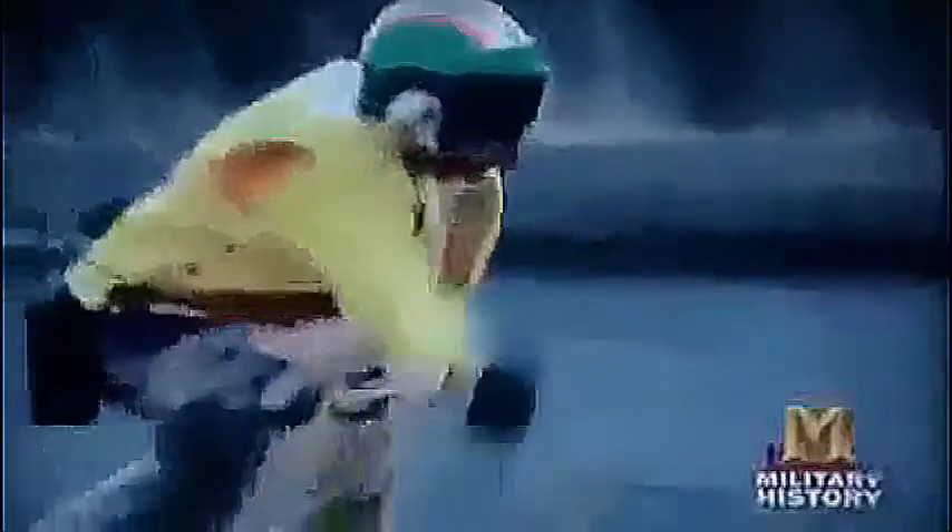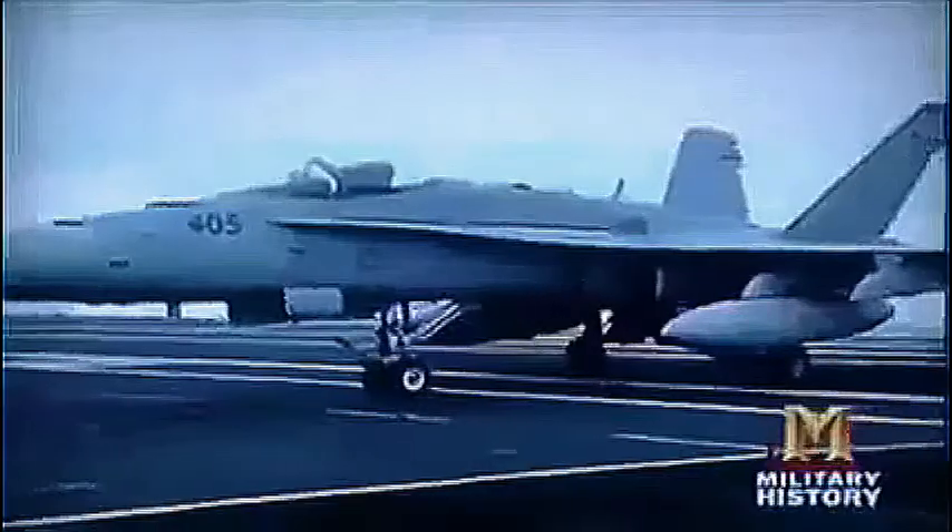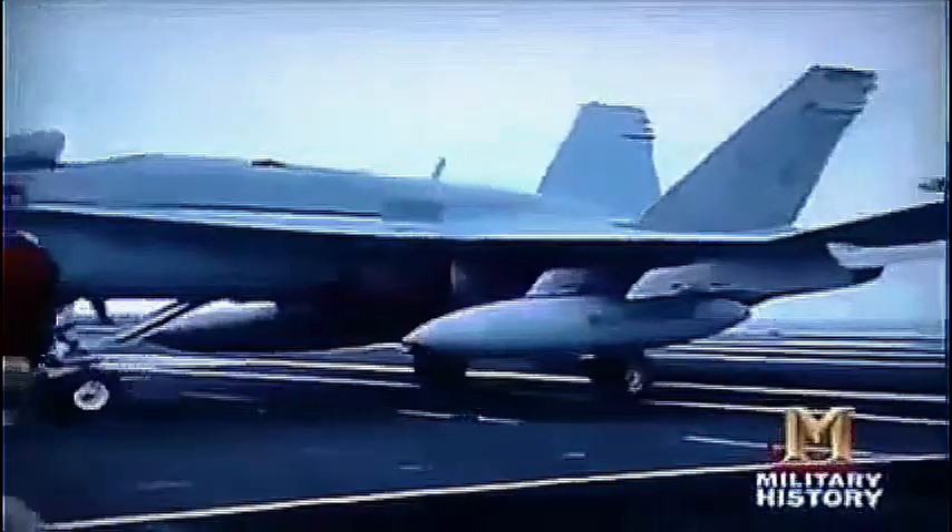Somewhere in the Pacific, crewmen aboard the aircraft carrier Abraham Lincoln keep their edge through a series of constant drills. During combat, each of these planes will carry tons of deadly explosives.